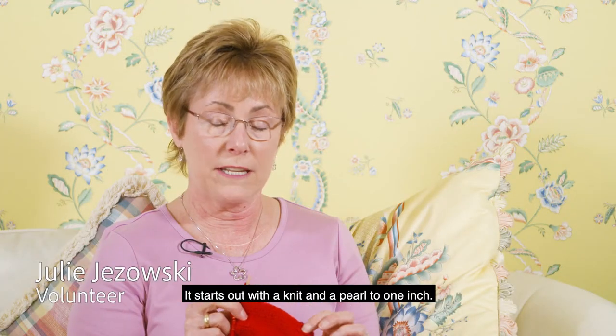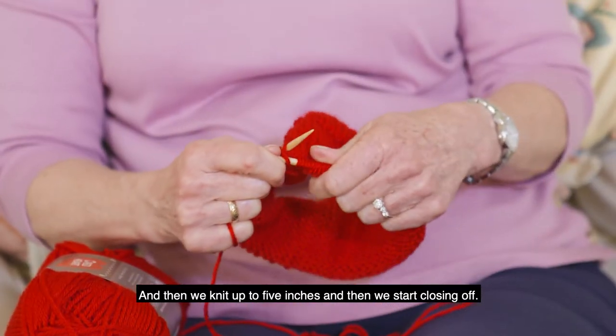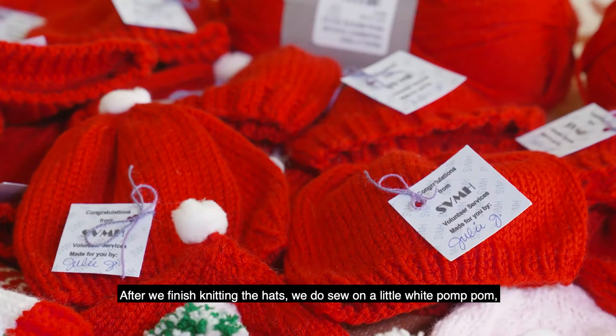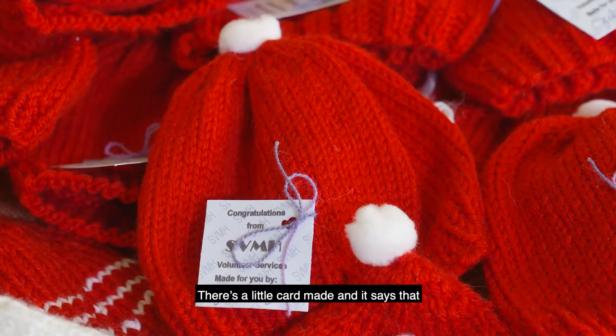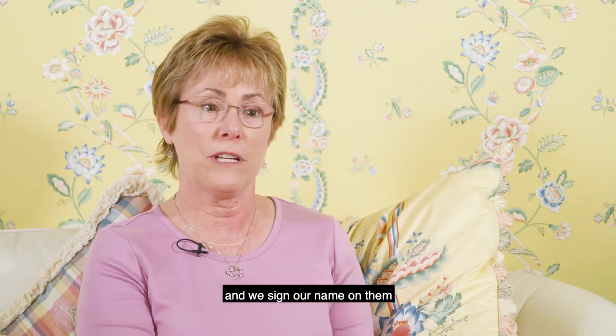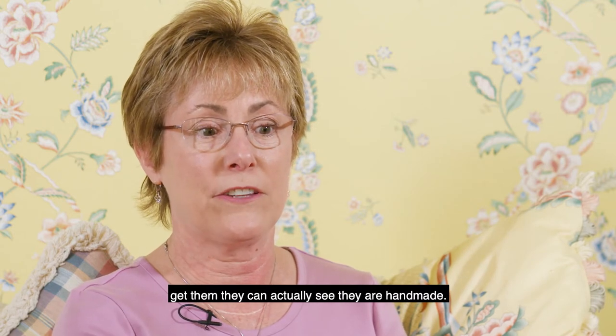It starts out with a knit and a purl to one inch, and then we knit up to five inches, and then we start closing off. After we finish knitting the hats, we do sew on a little white pom-pom, so it looks more like a little Christmas hat for the babies. There's a little card made, and it says that these hats have been made especially for your baby. And we sign our name on them and tie them onto the hats, so when the moms get them, they can actually see these were handmade.